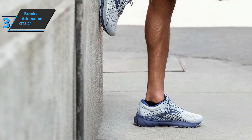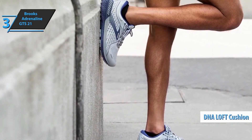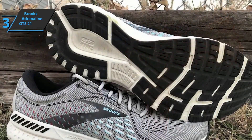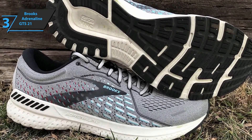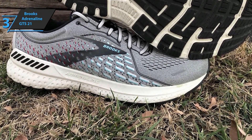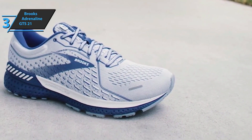Among other things, this model includes DNA Loft Foam, located in the area from the heel to the front foot. It offers excellent cushioning, significantly reducing shocks that occur step by step, presenting the user with a great feeling of softness during training or running. This model also features the integral support of guide rails, which allows you to enjoy extremely natural foot guidance in the race, translating into superior stability and control of every movement.